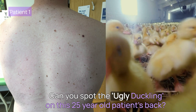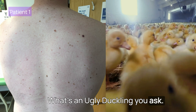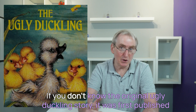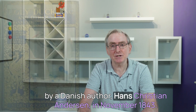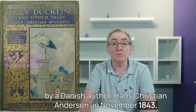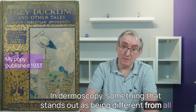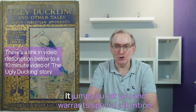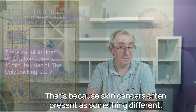Can you spot the ugly duckling on this 25-year-old patient's back? In dermoscopy, we often talk about an ugly duckling — something that stands out as being different from all the other skin lesions on a patient's body. It jumps out at you and warrants special attention, because skin cancers often present as something different.